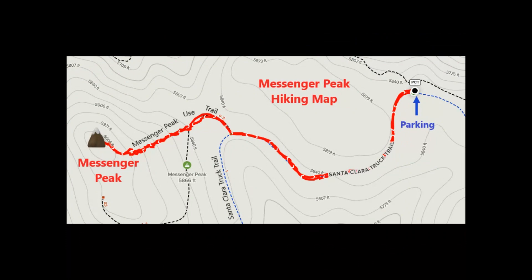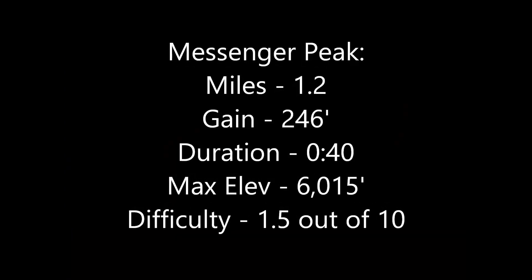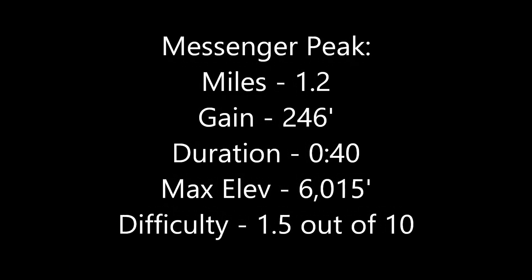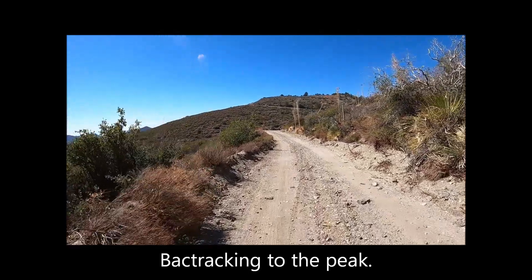Once at the campground, I hiked toward Messenger Peak. The hike combined the road with a short summit trail. With the car doing most of the work, the difficulty rating for the hike is easy. I backtracked toward the peak by walking the road.